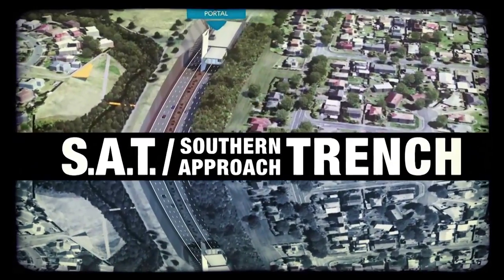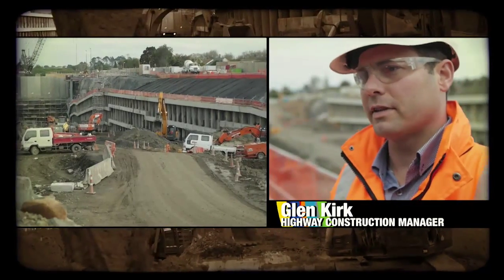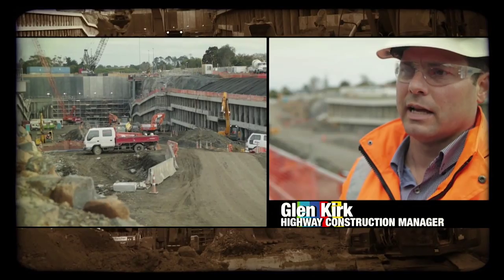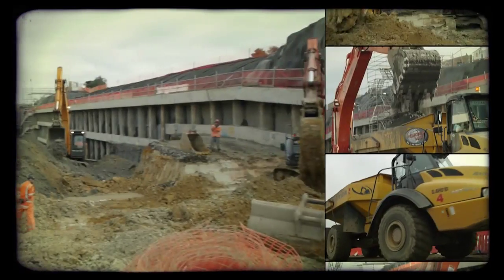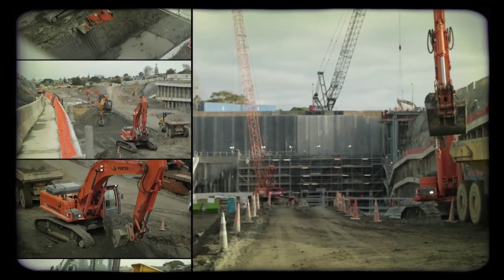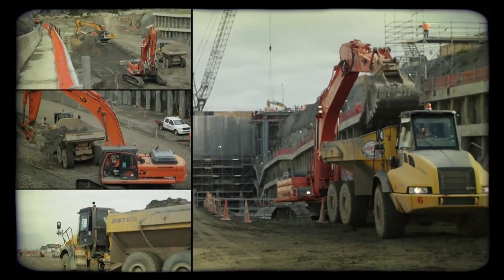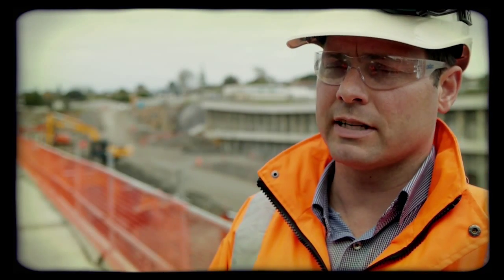The whole SAT — the Southern Approach Trench — has involved moving about 150,000 cubic meters of basalt and about 200,000 cubic meters of clay in the East Coast Bays formation. We've had up to about 300 guys at any one time, and in the trench itself probably around 100 to 150 when we had a lot of activities going on.